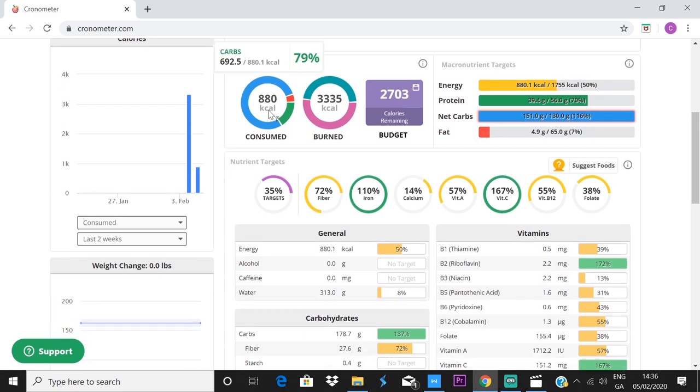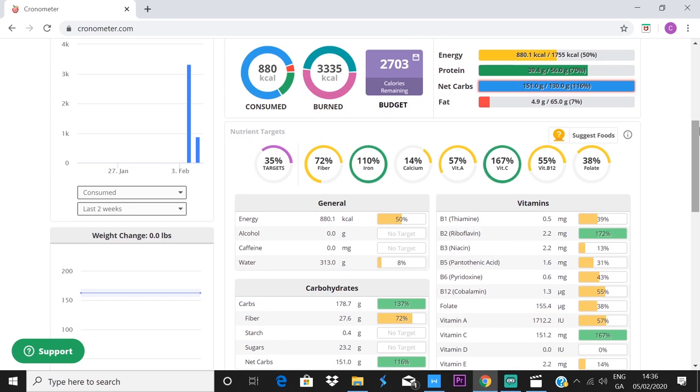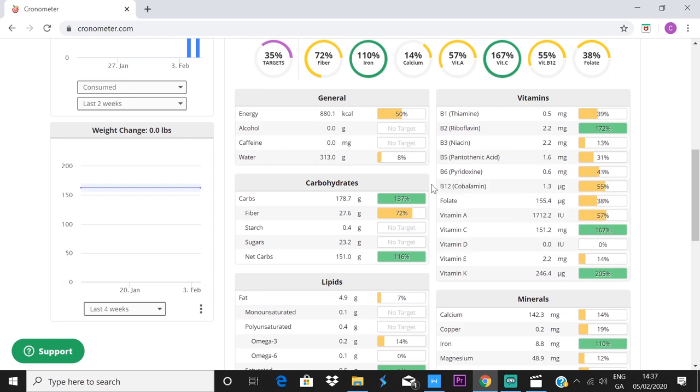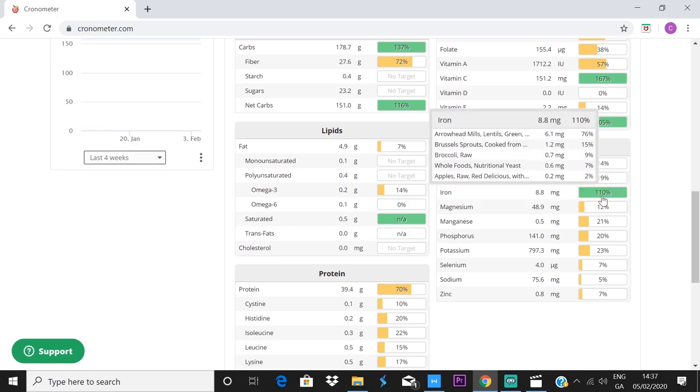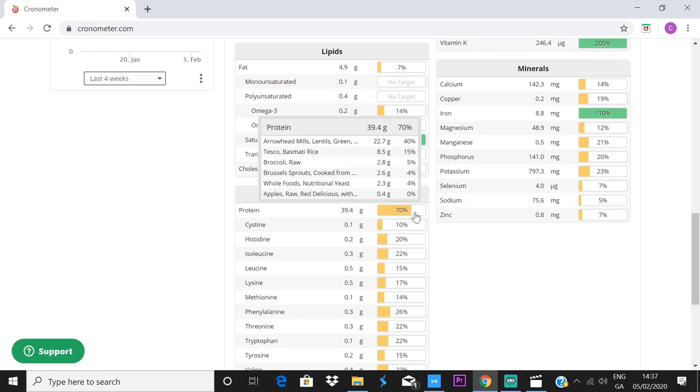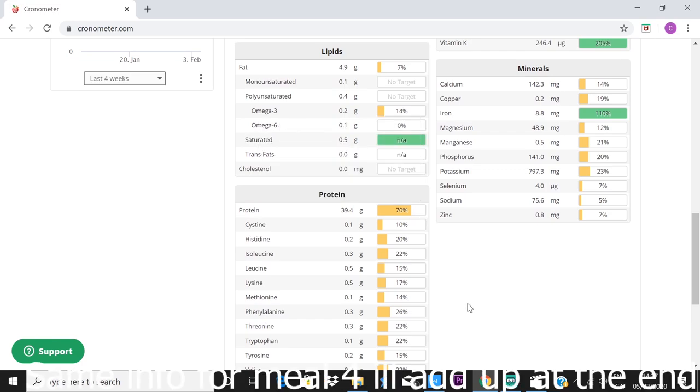That meal came to around 880 calories. I'm on Cronometer right now — if you haven't heard of this app, it's great for breaking down specific nutrients, more in-depth than MyFitnessPal. From that meal alone I got 27 grams of fiber, which is 72% of my daily recommended amount, 110% iron, 14% calcium, 50% vitamin A, 167% vitamin C, plus B2, vitamin K. No saturated fat to speak of, and about 40 grams of protein. I ate four meals yesterday and hit around 135 grams of protein total.